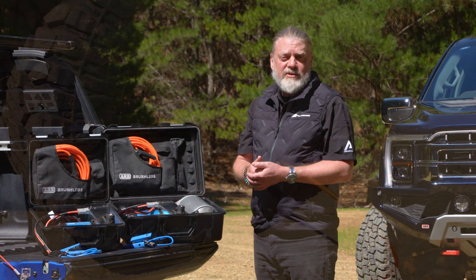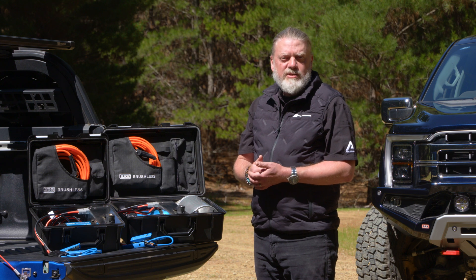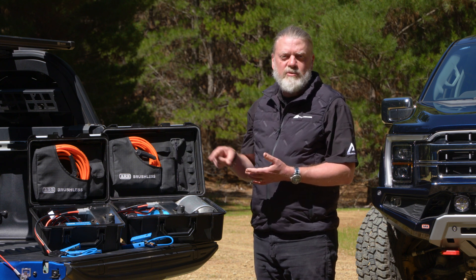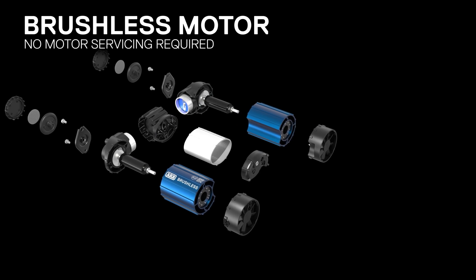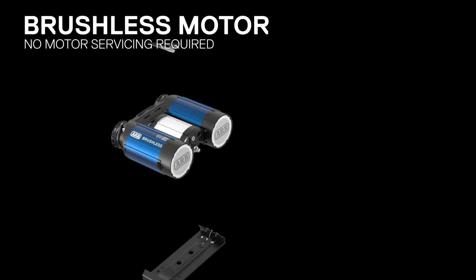A brushless motor, as the name suggests, removes the abraded brushed component, and instead uses a series of electromagnets energized in a rotational sequence to produce the power. Brushless means no wearing components, giving you a compressor with increased life cycle whilst removing the need for internal servicing to replace brushes.